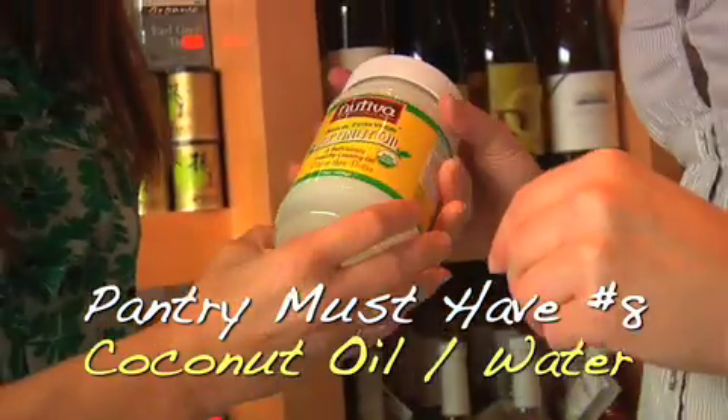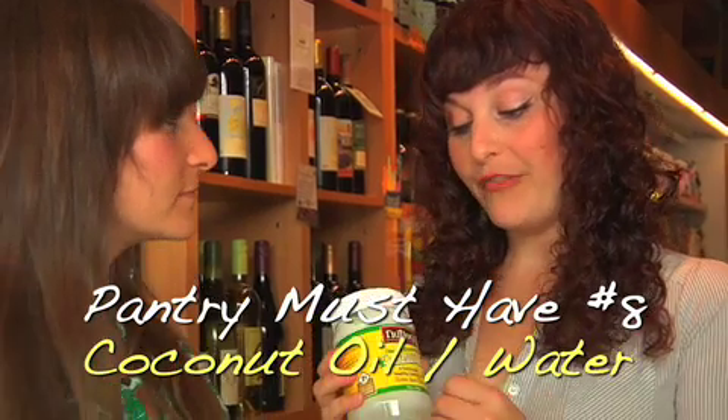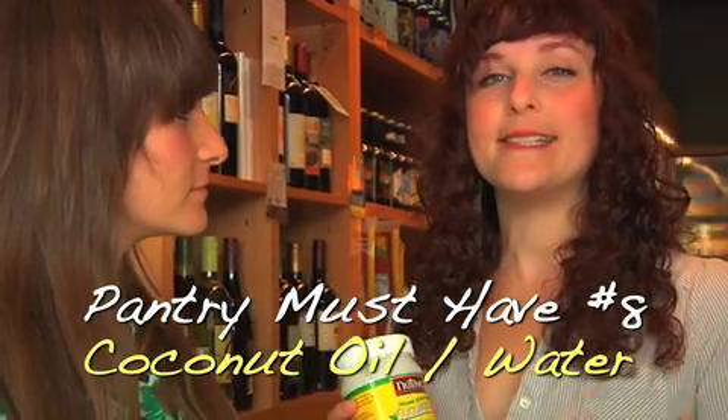Coconut oil — it's a high-heat-tolerant oil, especially refined coconut oil. If you buy the refined kind, it doesn't have the taste and smell of coconut. It makes things crispy when you fry in it and doesn't leave things greasy.